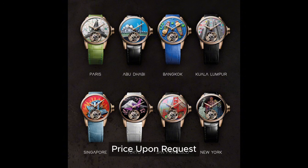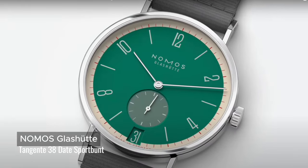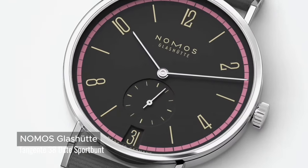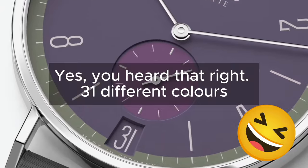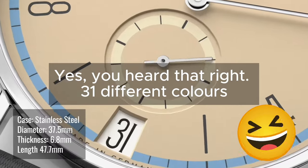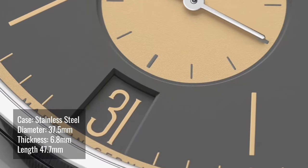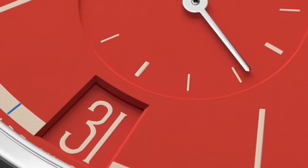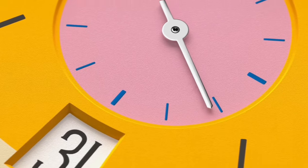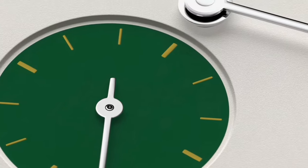If you think the release of 8 watches in one collection is sick, wait till you see Nomos. This is Nomos Icon in Color. Nomos released the Tangente 38 Date model in 31 different colors, all to represent the different mood swings you have in a month. Each color is limited to 175 pieces. The date window on the Nomos Date Watch can be surprisingly large because it is right on the edge of the dial, and this is possible because the date ring is not placed on top of the movement but rather around it.